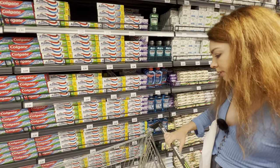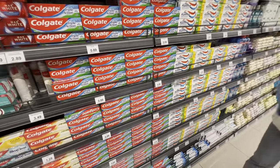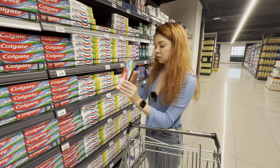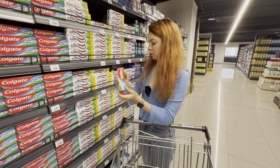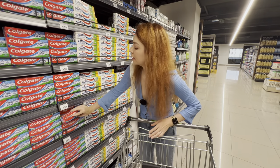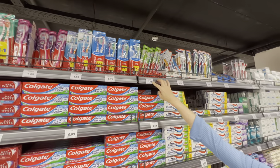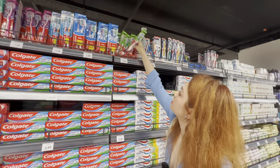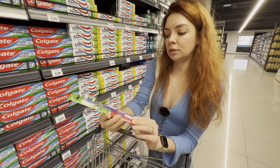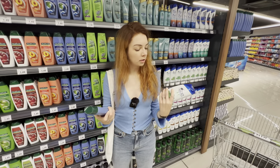For toothpaste, I think the cheapest is this Colgate Triple Action — everybody knows the brand, looks pretty solid — for 89 euro cents. If you're missing a toothbrush, the cheapest is 0.69 and it's also Colgate — looks pretty sturdy and good.